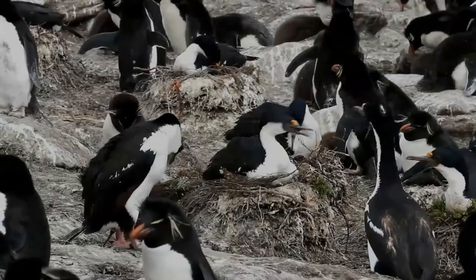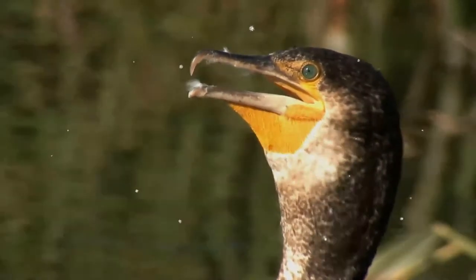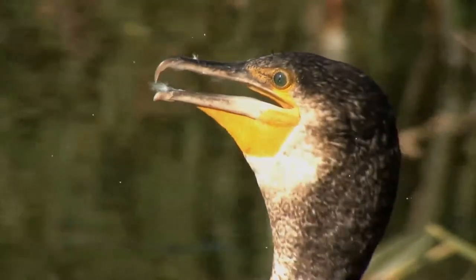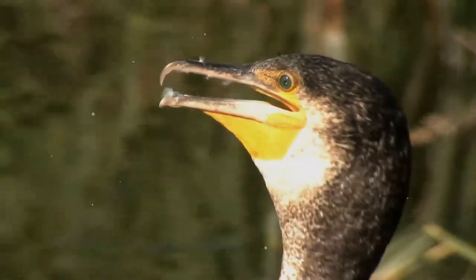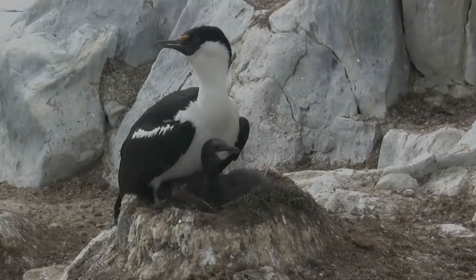Cormorants nest in colonies around the shore, on trees, islets or cliffs. They are coastal rather than oceanic birds, and some have colonized inland waters. They range around the world, except for the central Pacific islands.